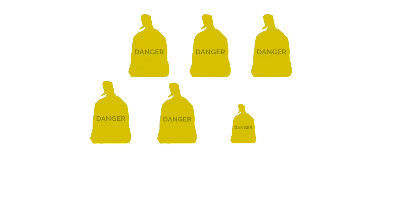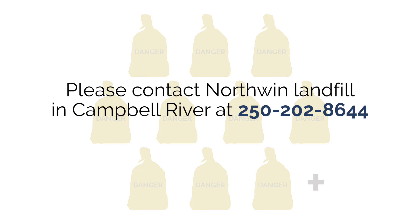If you have 10 bags or more of asbestos-containing material, please contact North Wind Landfill in Campbell River at 250-202-8644 to set up a disposal appointment.